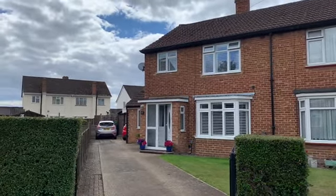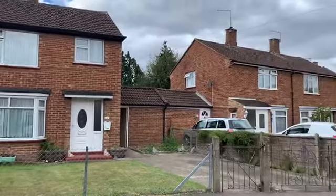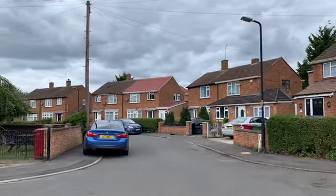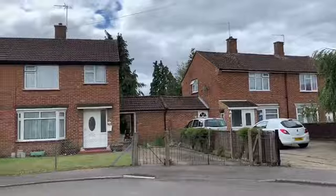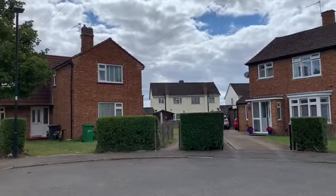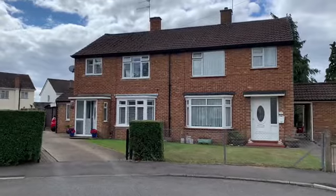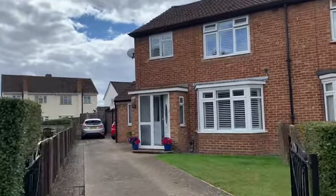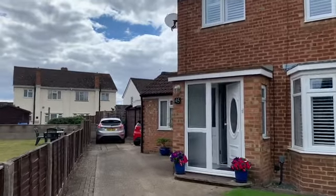Before we go inside I just want to show you the location and the property externally. It's a good-looking three-bed semi, 50s style, bay fronted, in a small cul-de-sac, literally situated right at the end so you're going to get no passing traffic at all. It's a nice location, very convenient. It's got a large own driveway so you can get parking for five or six cars, maybe more.